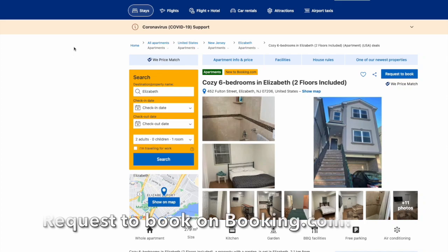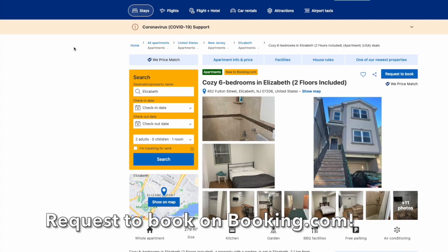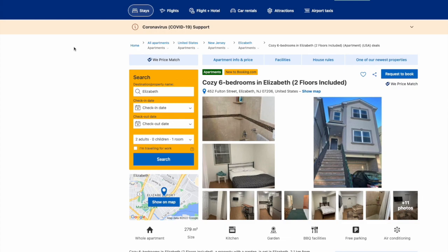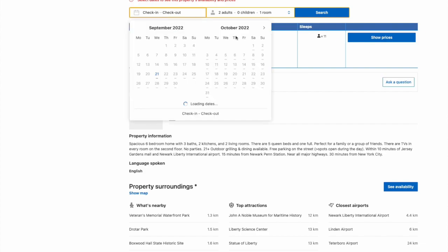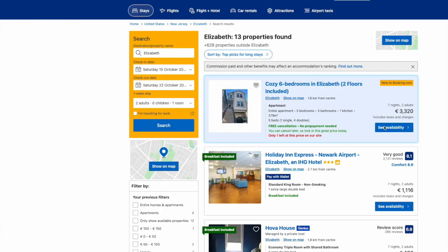For almost 20 years it has not been possible to offer your vacation rental on a request-to-book mode on Booking.com. But now here it is — look at this page, look at this new property listed on Booking.com in the US. It has a button called 'Request to Book.' So instead of a button that directly guides you to book a place, it has a button that invites you to send a message to the host.